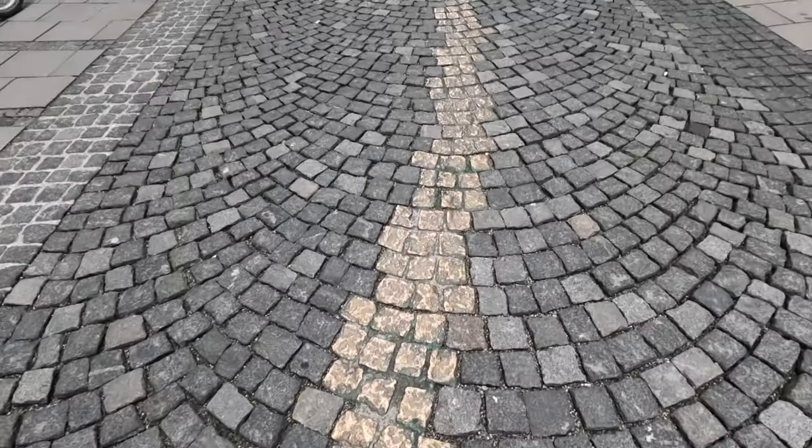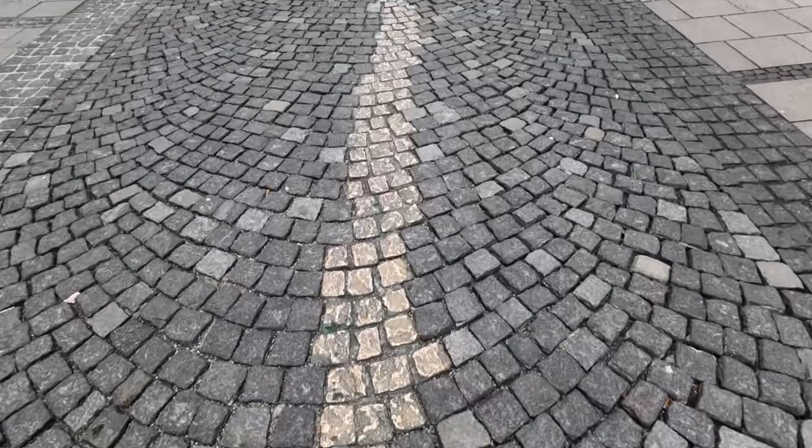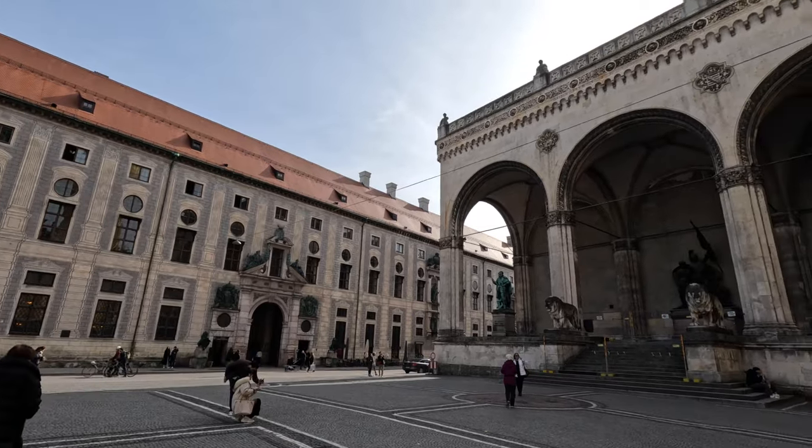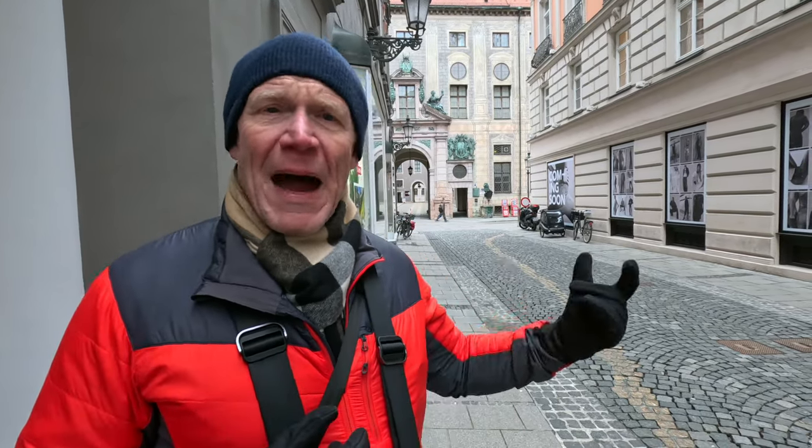We are behind Odeonsplatz here in Munich. The golden path of cobblestones you see symbolizes victims of the National Socialist Party. In the very early days of National Socialism, one of the first battles between Nazi Party members and Munich police took place right in front of this monument. Several people were killed in the fight. After the Nazis came to power and Hitler became Chancellor, they established a memorial to those soldiers — and the rule was that passersby had to give the Nazi salute in front of it.